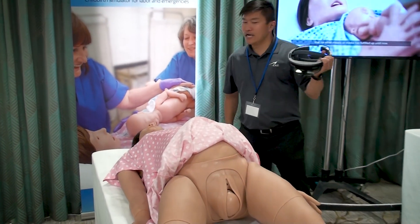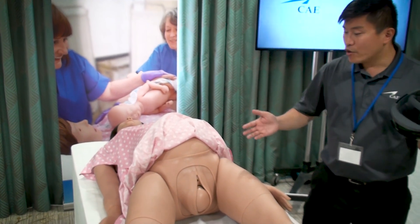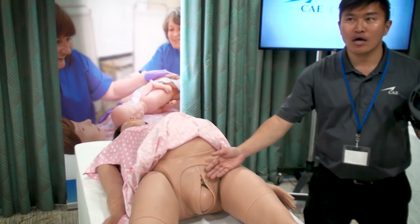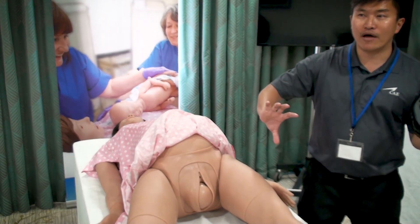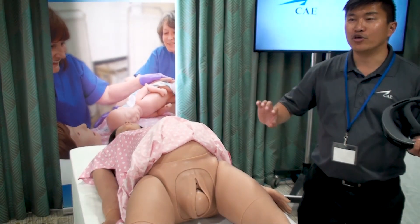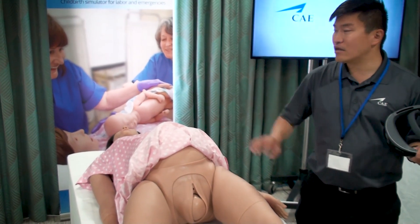In a moment, you're going to actually see the baby come out, and because this is a shoulder dystocia scenario, you're actually going to see the crowning, but then you're going to see what's called the turtle head sign. The head will rotate and then it will actually go back in, and then you won't be able to deliver the baby because the shoulder is actually stuck in that pubic bone.